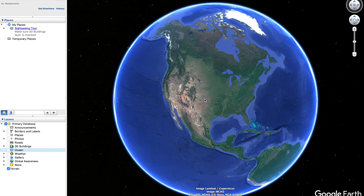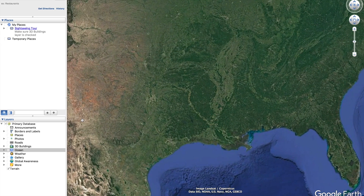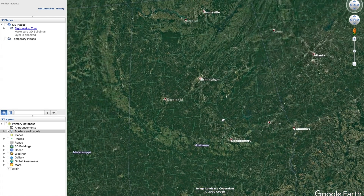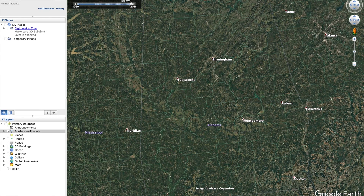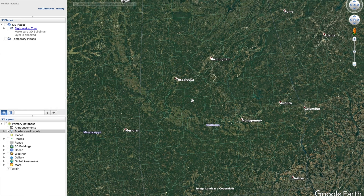Hello everyone, welcome back to the channel. I want to start off this video by zooming in on Alabama. Let's turn on these borders. Here's a big picture of Alabama and Mississippi. I'm going to take this back to 2011. Looking at this from very far away, you can see streaks across Alabama — right here and right here.